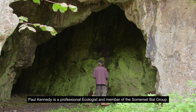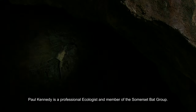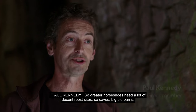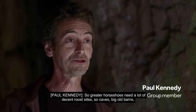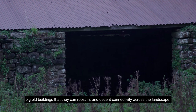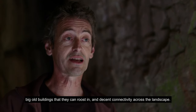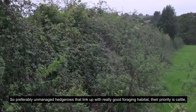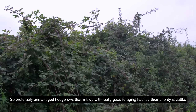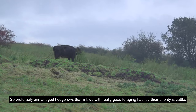Paul Kennedy is a professional ecologist and member of the Somerset Bat Group. Greater horseshoes need a lot of decent roost sites — caves, big old barns, big old buildings — and decent connectivity across the landscape, so preferably unmanaged hedgerows that link up with really good foraging habitat, which is their priority: cattle-grazed pasture.